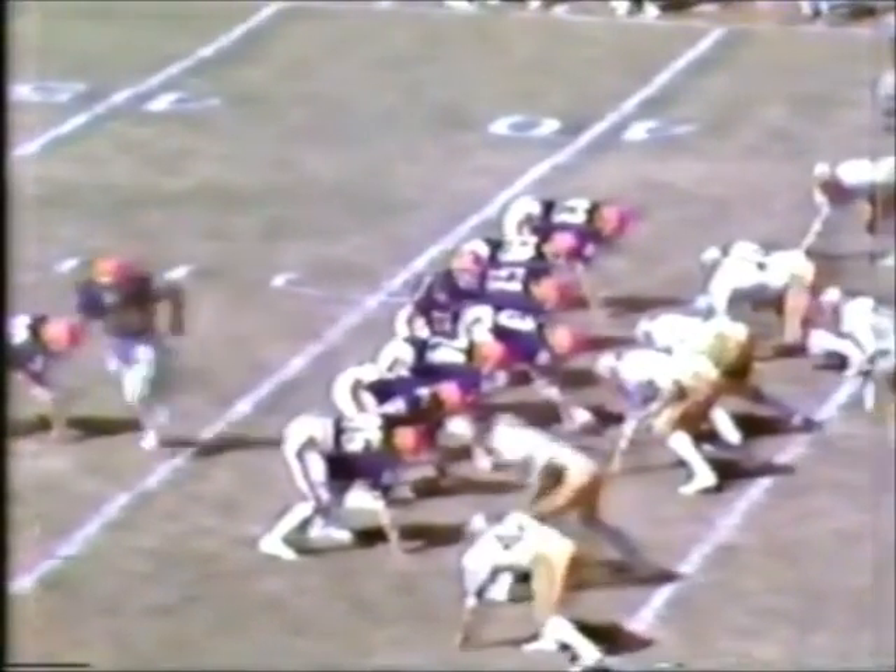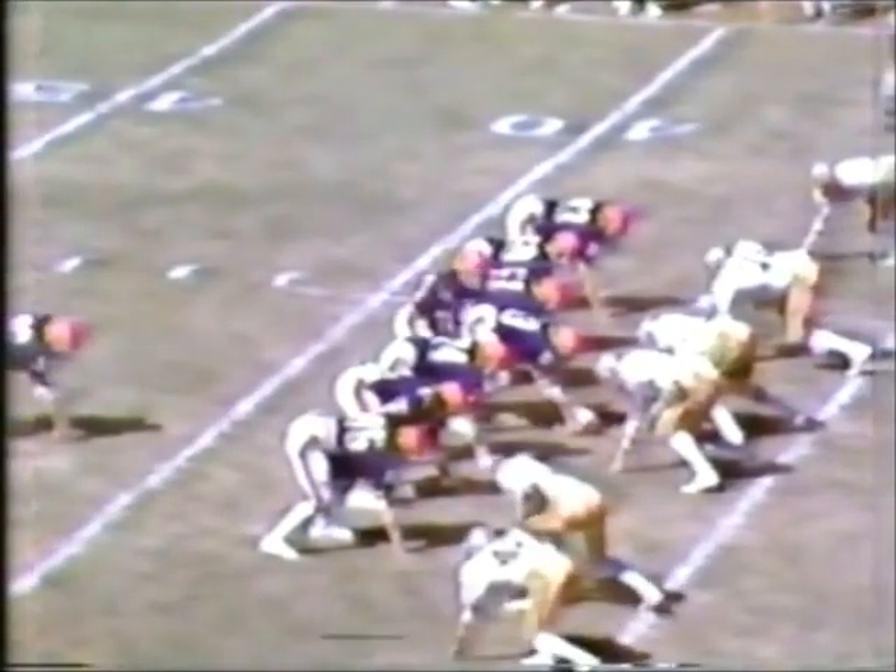Big third down play for the Orange. Man in motion to the bottom of your screen — Arch Munk once again. Forneski fading back, down there, he shoots — and it is no good, intended for Munk in the flat at the 30-yard line. He slipped down at the 44-yard line.